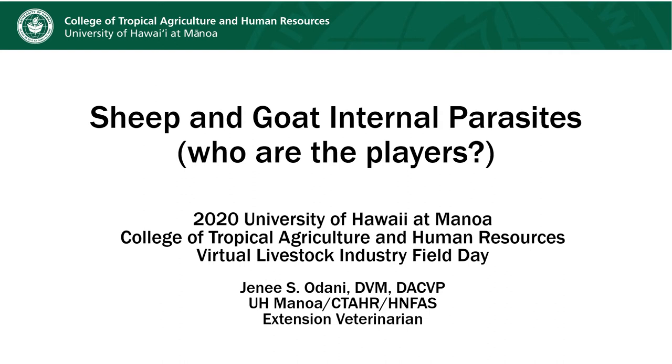Hello everyone. I'm Janae Odani and I'm the Extension Veterinarian with the University of Hawai'i at Manoa College of Tropical Agriculture and Human Resources. In this video today, I will present an overview of the different types of internal parasites that affect sheep and goats.